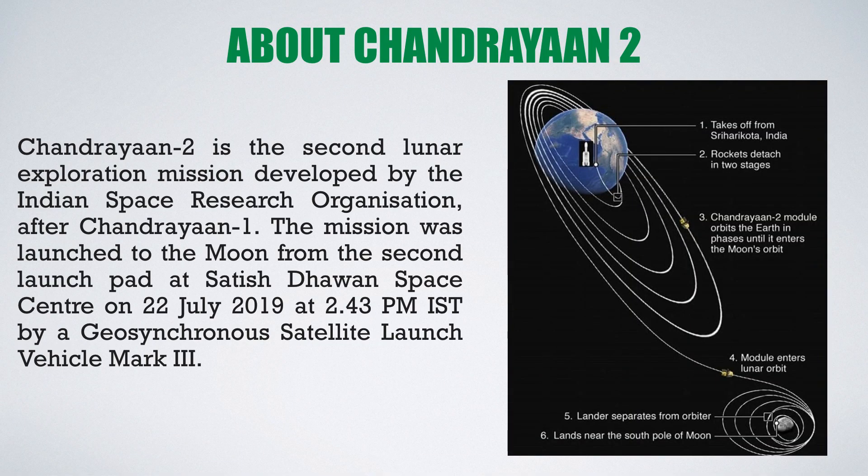Chandrayaan 2 is the second lunar exploration mission developed by the Indian Space Research Organization, that is ISRO, after Chandrayaan 1. The mission was launched to the moon from the second launch pad at Satish Dhawan Space Center, located in Sriharikota in Andhra Pradesh, India, on 22nd July 2019 at 2:43 pm IST by a GSLV Mark 3, also known as the Bahubali.